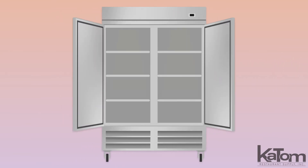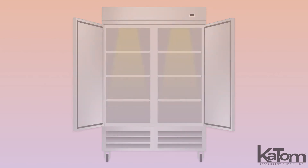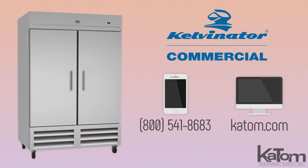Products are stored on six shelves that adjust to accommodate items of various sizes, and the internal LED lights enhance visibility for quick product retrieval. Call today or visit katom.com to learn more about this Kelvinator refrigerator.